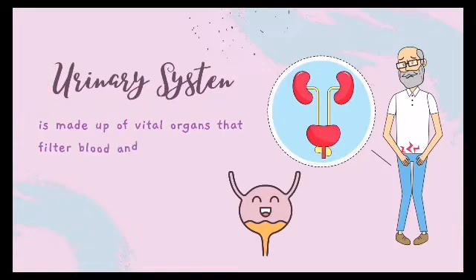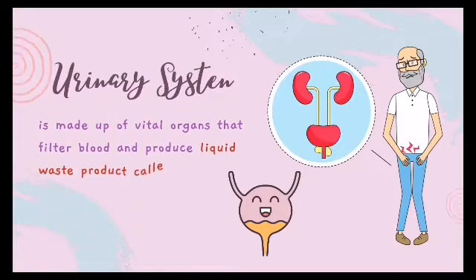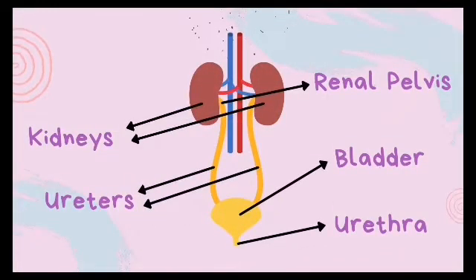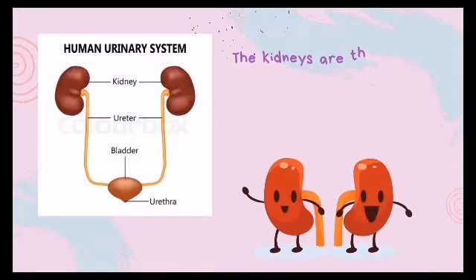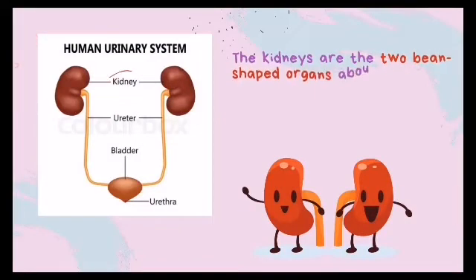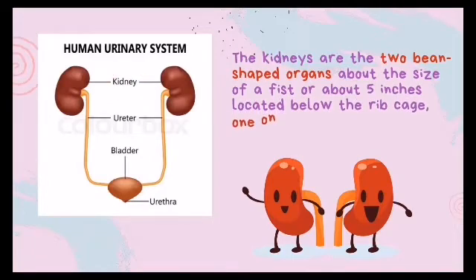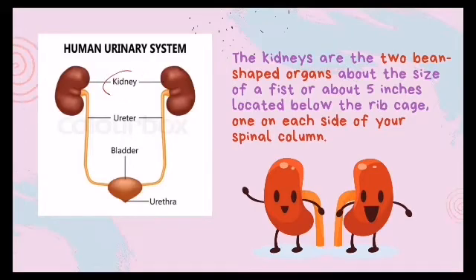The urinary system is made up of vital organs that filter blood and produce liquid waste called urine. The organs of the urinary system include the kidneys, renal pelvis, ureters, bladder, and urethra. The kidneys are two bean-shaped organs about the size of a fist, located below the rib cage — one on each side of the spinal column.